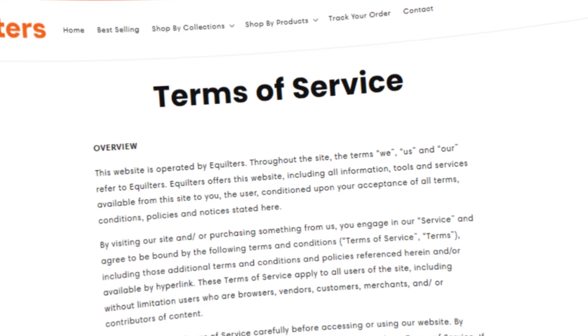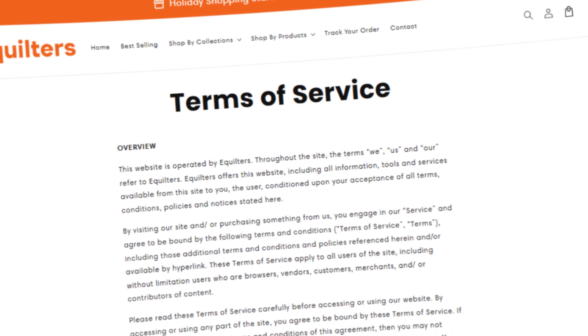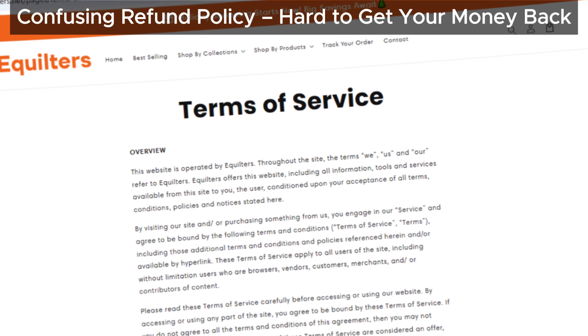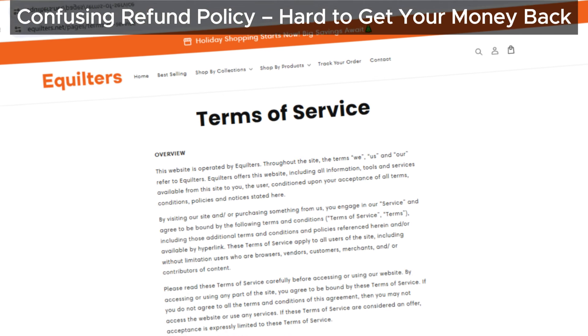Let's talk about the refund policy — or rather, the lack of clarity around it. Aquilters' refund policy is confusing and could make it really hard for customers to get a full refund. We've seen this before on scam websites where customers struggle to get their money back after a purchase.